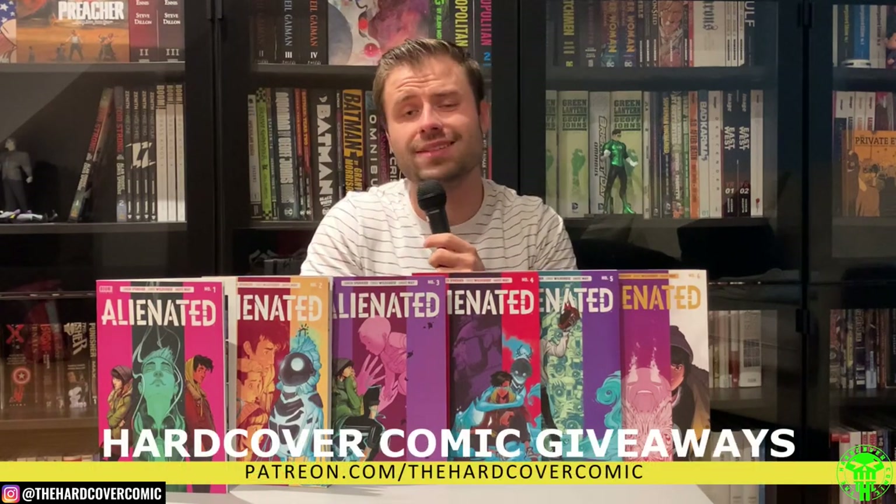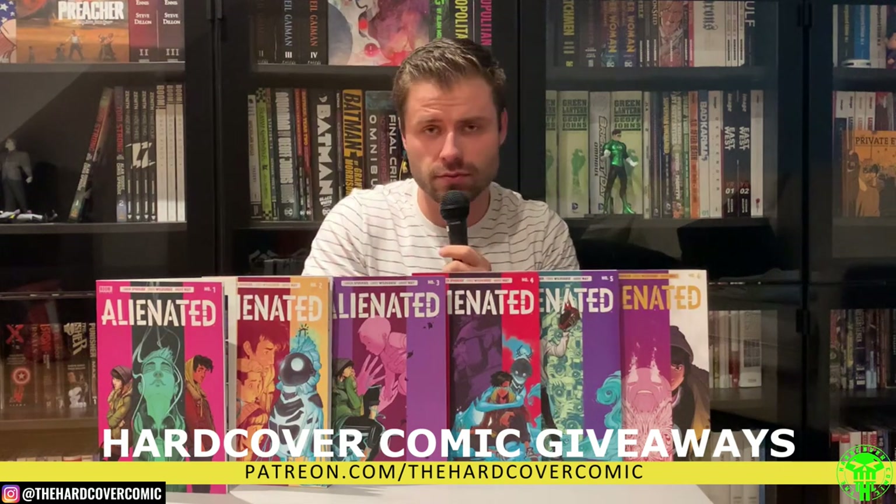Check out our Patreon — for as little as a dollar a month you can win an omnibus, absolute edition, or deluxe edition. Last month our winner won three deluxe editions, and a new drawing is happening soon with October coming up. Check out our merch too — I recently got my mug, very happy with it. Love you guys all very much. If things are not going well for you, feel free to reach out on Instagram, YouTube, or email. Until next time, this is Mike from The Hardcover Comic — you stay classy, internet.